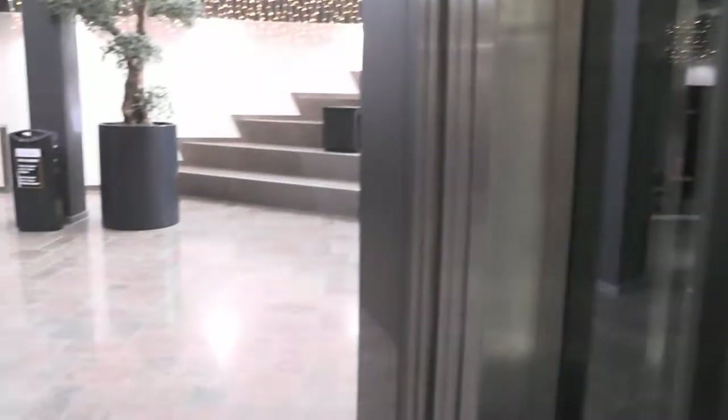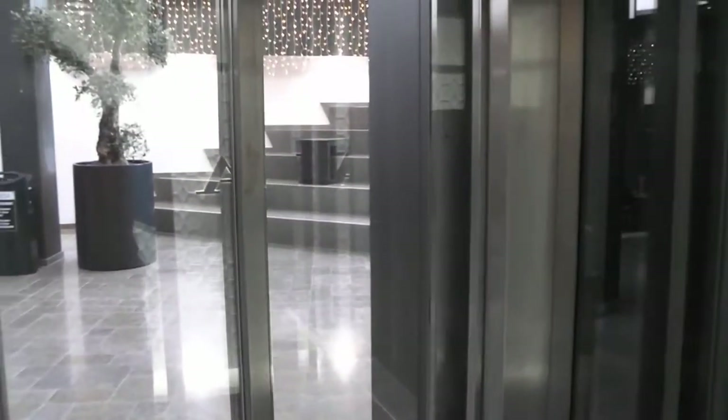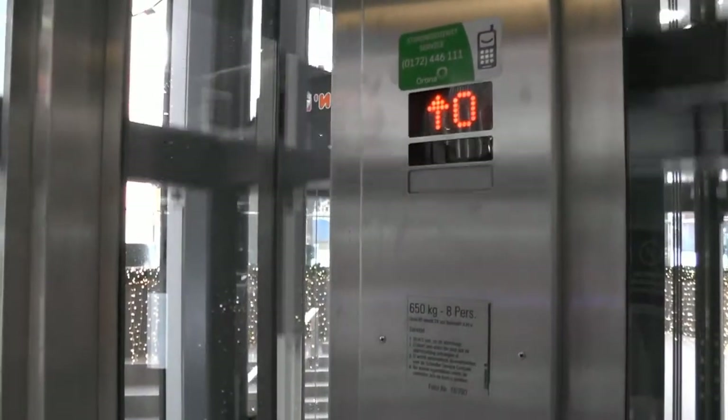These lifts were built in 2003 by Schindler from Switzerland, however this was the Dutch division. Their capacity is 650 kilograms or around 1350 pounds or 8 persons. They served a total of 4 floors. One of them is below ground.